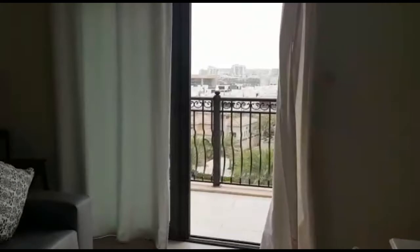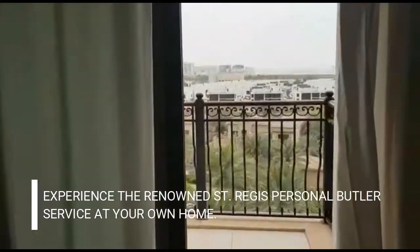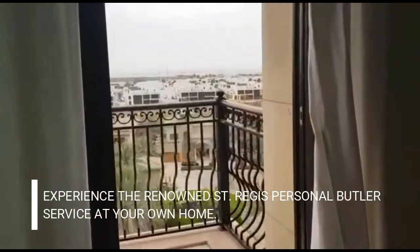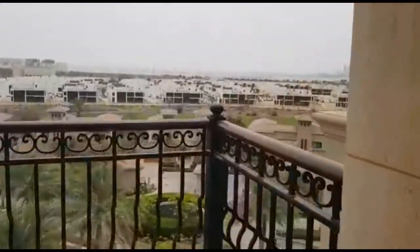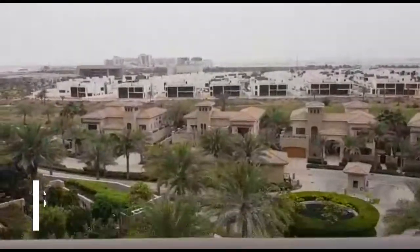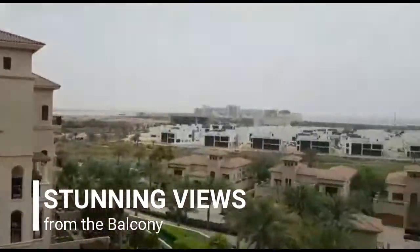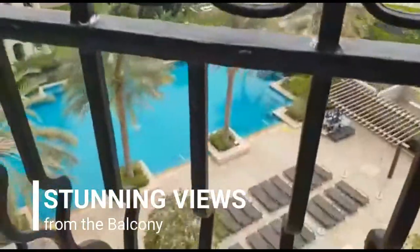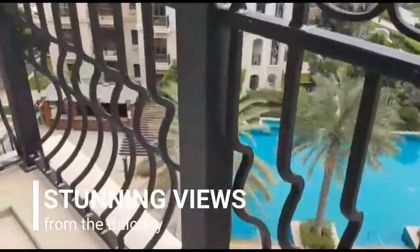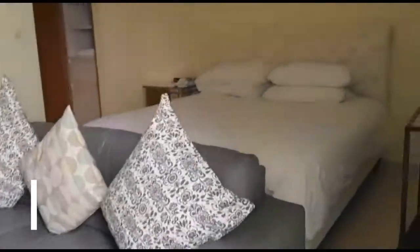And you have here a small balcony. This is the view from the balcony, facing the open area.